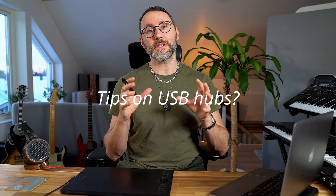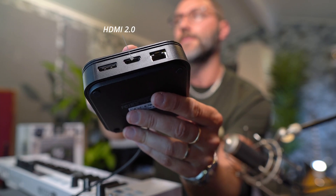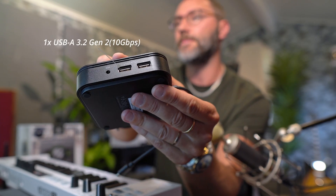If you want some tips on what kind of USB hubs you can connect to the MacBook Pro, I did a video on the Thunderbolt 3 Dock Core, which I think is an excellent addition to connect to the M1 Max or the M2 Max.